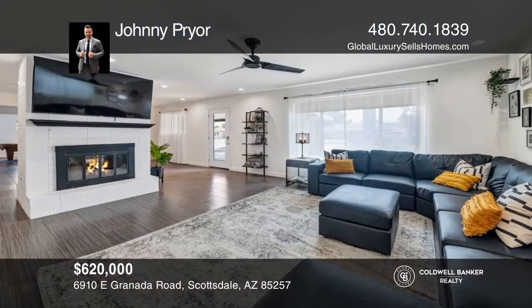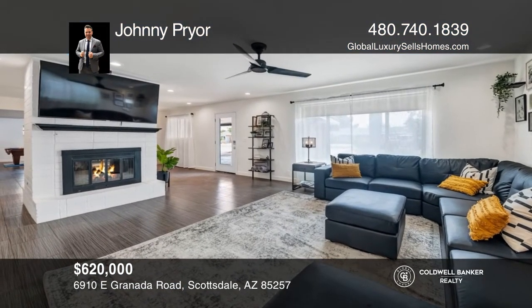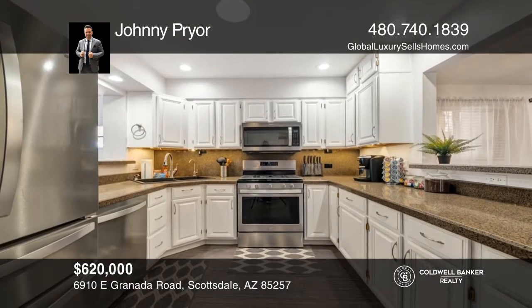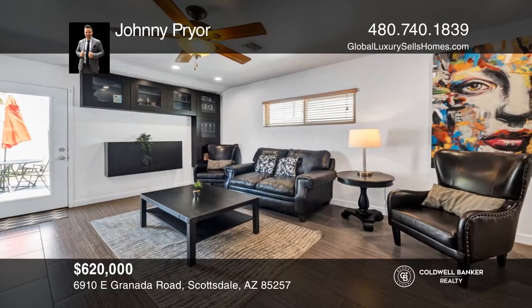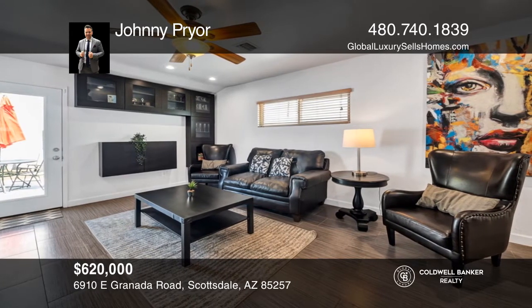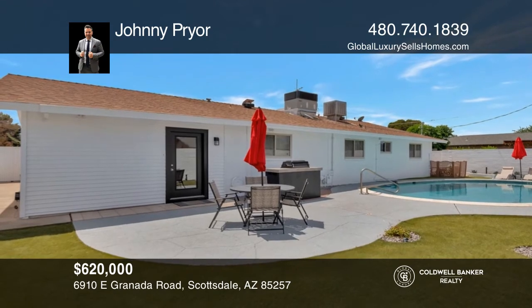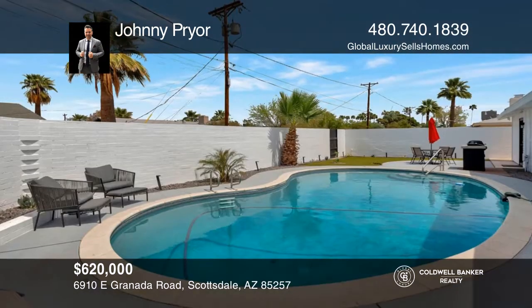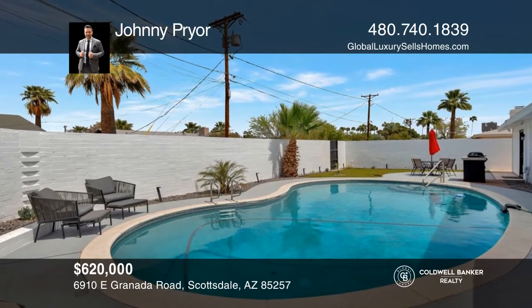South Scottsdale welcomes you to your investment property. With three bedrooms, two baths and more than 1,800 square feet, this home has much to offer including updates throughout, fresh paint, stylish flooring, a wonderful kitchen and a backyard with turf and a heated pool. Come see it before it's gone. Contact Johnny Pryor for more details.